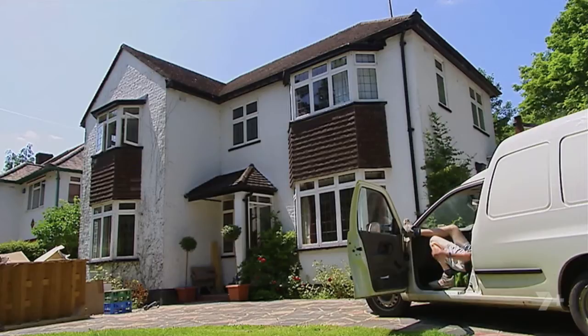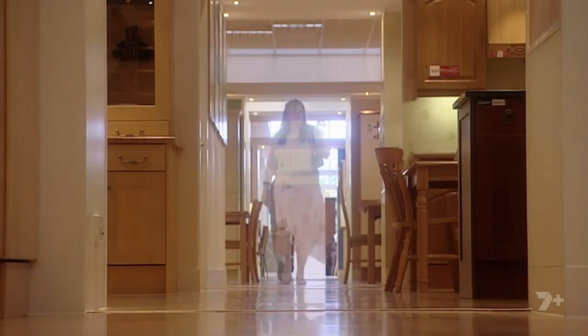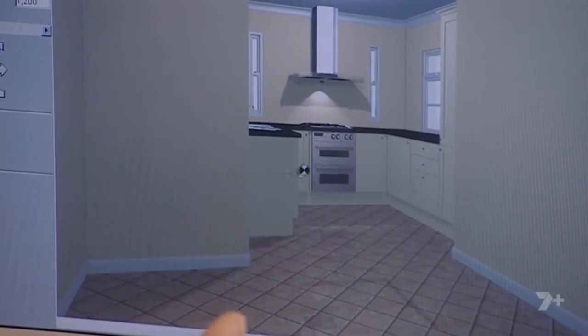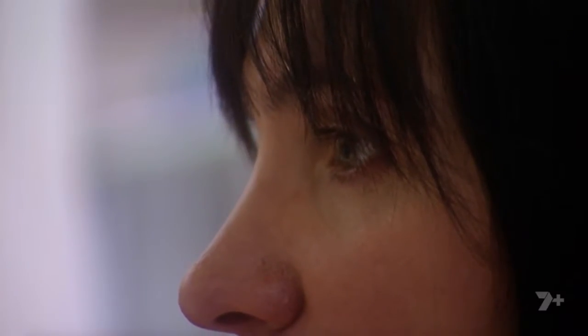It's now six weeks into the development and Gina still hasn't decided what the new layout's going to be, so the builders still haven't been able to give her a final price. Gina wanted to project manage this development to save money, but she has no idea what the jobs are going to cost — it could be thousands overspent and she wouldn't know. On her tiny budget, she really needs to be watching every single penny. She was wondering about dark granite worktops, and Gina's entire kitchen budget is only £3,000. I think her head's writing checks her budget can't cash.